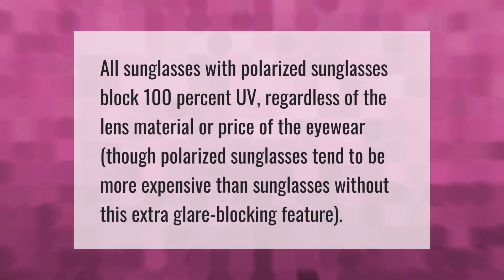All polarized sunglasses block 100% UV regardless of the lens material or price of the eyewear, though polarized sunglasses tend to be more expensive than sunglasses without this extra glare-blocking feature.